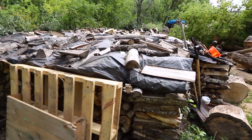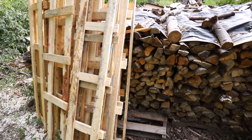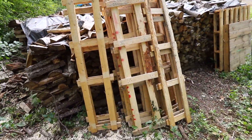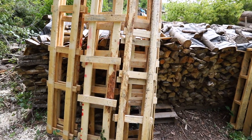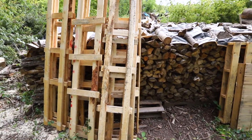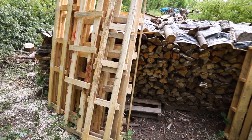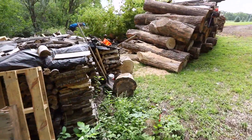Here's a pile of aspen that I've got stacked and covered, and my pallets waiting to be used. I use pretty much all pallets, but I also got these crates from a furniture store — they use them when they get furniture in and they make nice runners. I stack two of them and stack the wood on top to keep it off the ground.